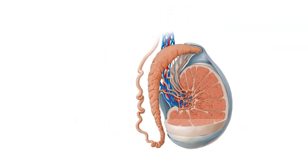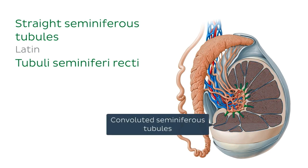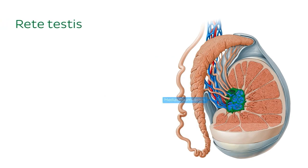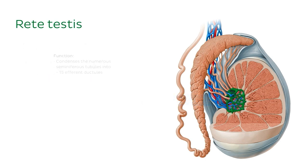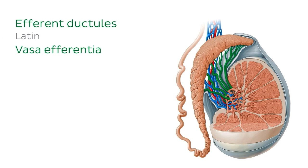Fluid flow first transports sperm to the straight seminiferous tubules. No spermatogenesis occurs here, and these tubules serve as an intermediary between the convoluted seminiferous tubules and the rete testes. The straight seminiferous tubules are surrounded by smooth muscle, which aids fluid flow. The rete testes are located in the mediastinum testes and consist of a network of anastomosing ducts, which are not surrounded by smooth muscle like the seminiferous tubules. The rete testes function to condense the numerous seminiferous tubules into approximately 15 efferent ductules, which perforate the superior portion of the tunica albuginea and leave the testes.